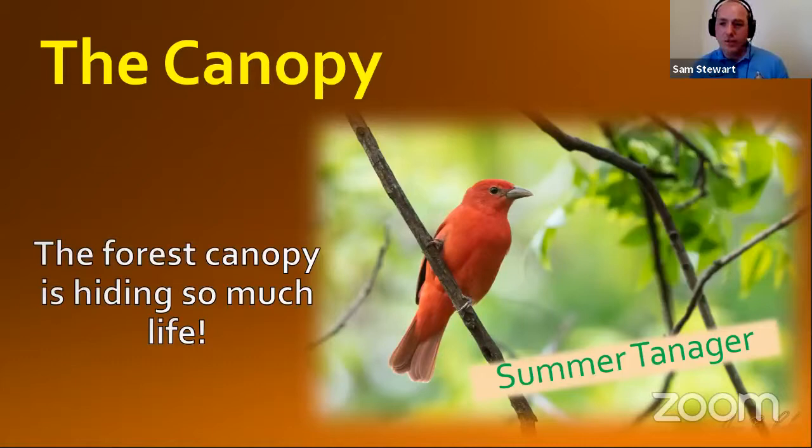What you have to know about summer tanagers is that they are awesome at finding their own food. Cardinals may crack seeds with their beak, but the strong beak of the summer tanager is going to crack something else — they're going to crack exoskeletons. They're awesome insect eaters, and one of their specialties is eating bees and wasps. So it might be nice to have some summer tanagers around. If you put out some fresh fruit at your feeders, they'll come to things like that as well.